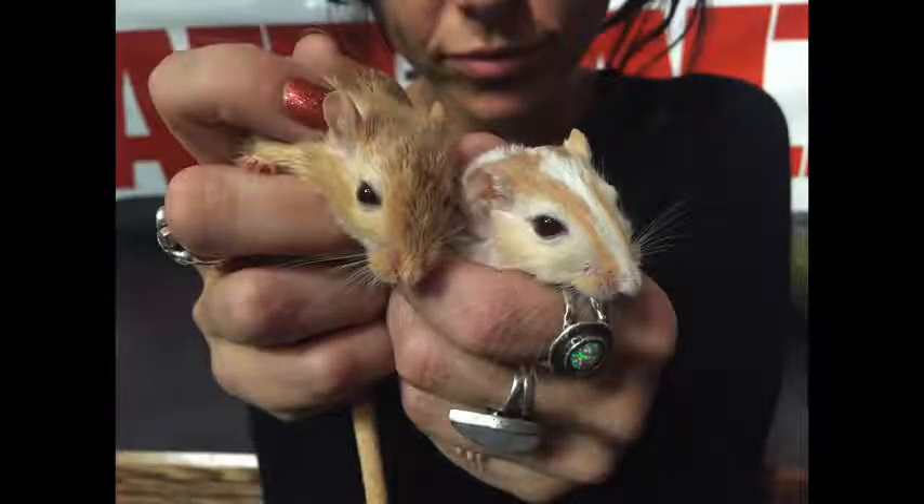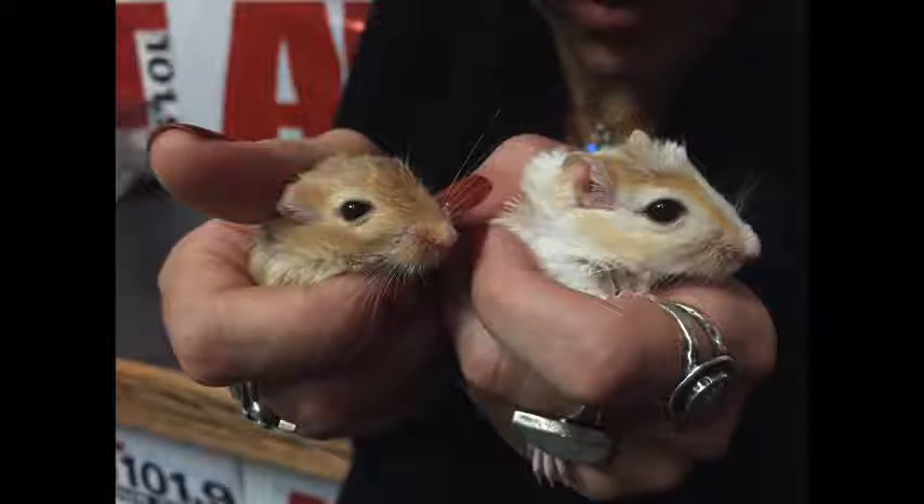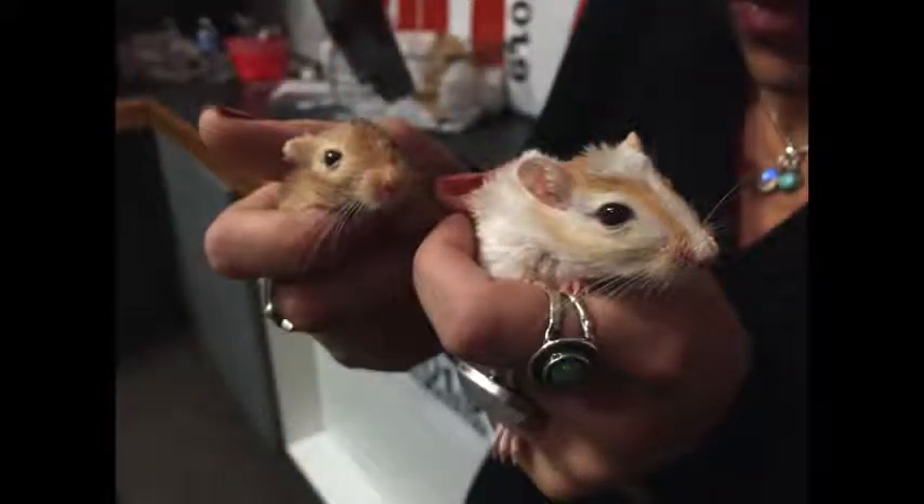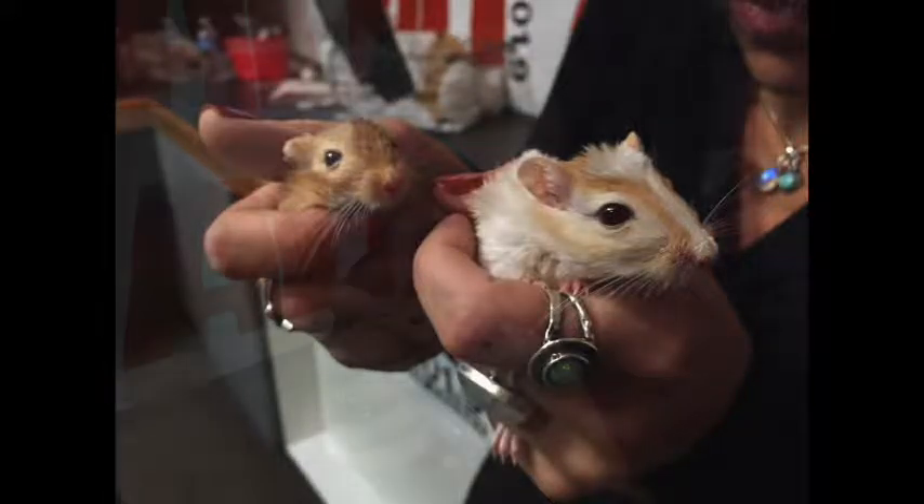ALT 101.9 — it's the best day of the week, and I feel like Leslie from the Humane Society read my mind. I was saying that I would love to see some little rodent friends for Find a Friend Friday today, and that's exactly what you brought.